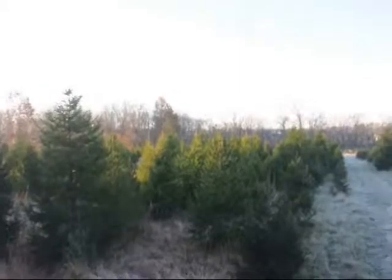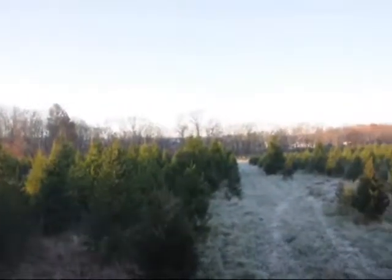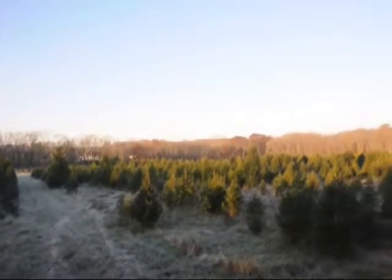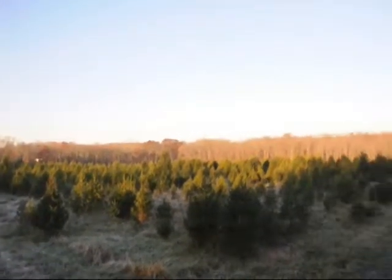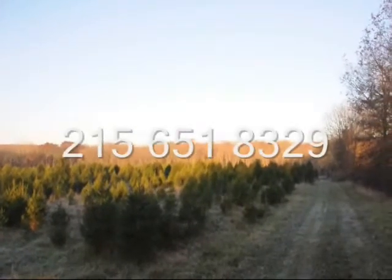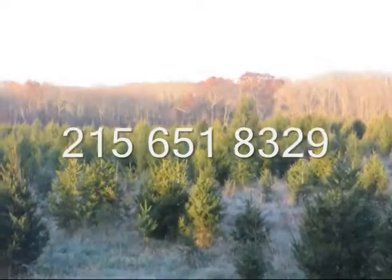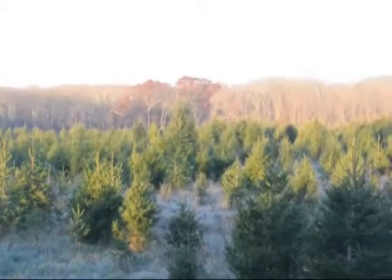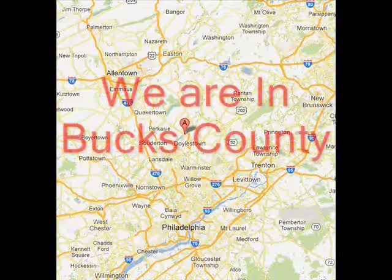We have acres of Christmas trees for you to select from. We also have pre-cut trees, and we also ball and burlap Christmas trees and can deliver them to your location. Call us at 215-651-8329 and come to Highland Hill Farm to get your fresh Christmas tree this year.